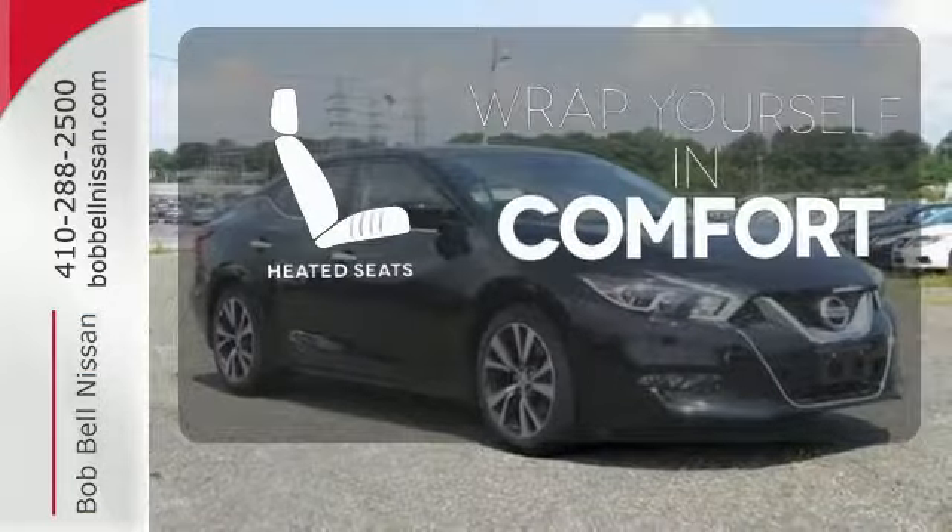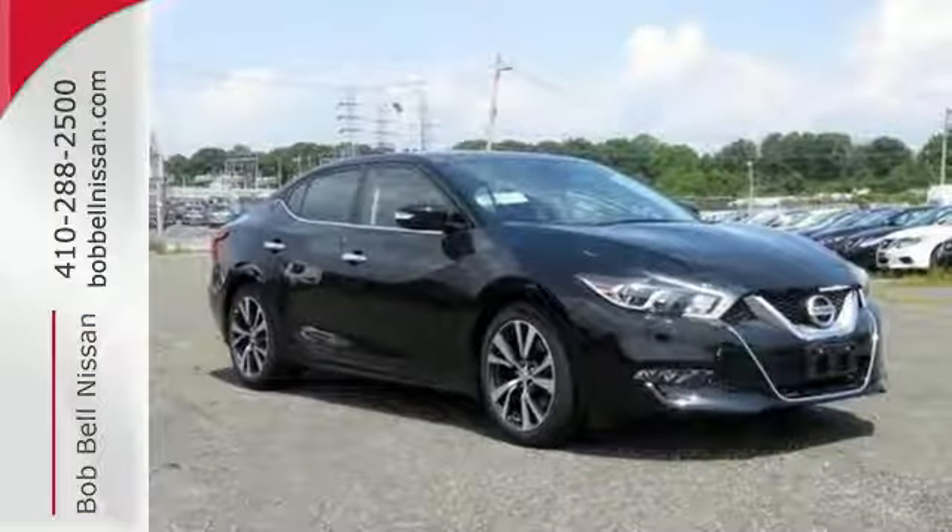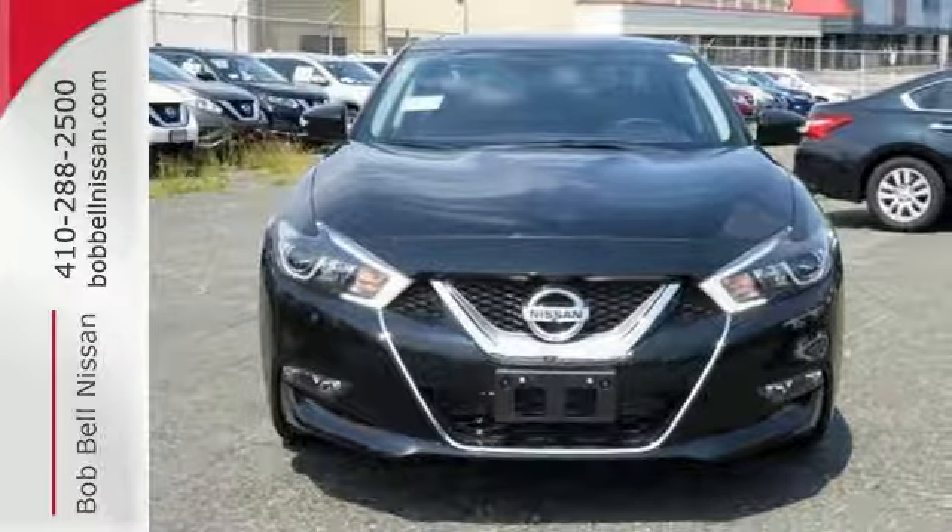Ward off the chills with the heated seats. This Maxima is a step ahead of the rest. See it for yourself today.